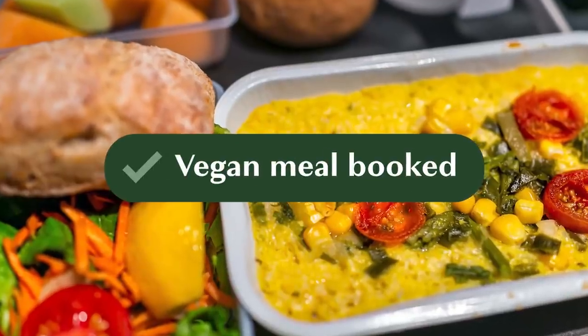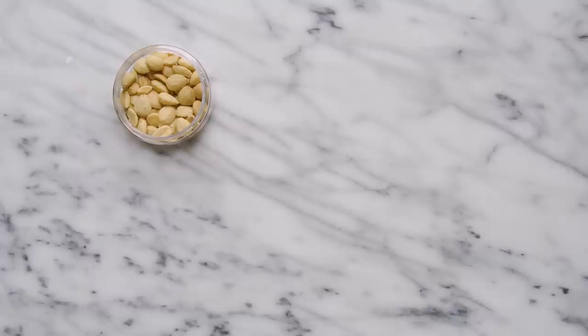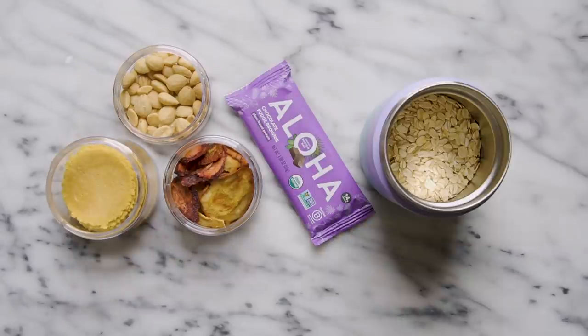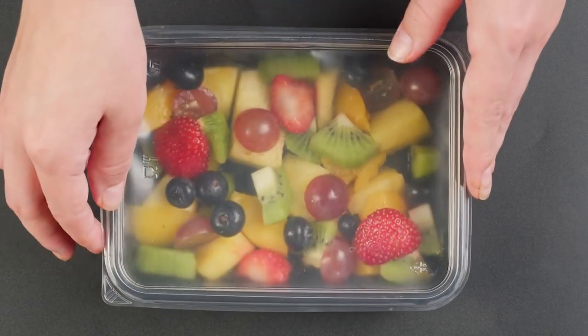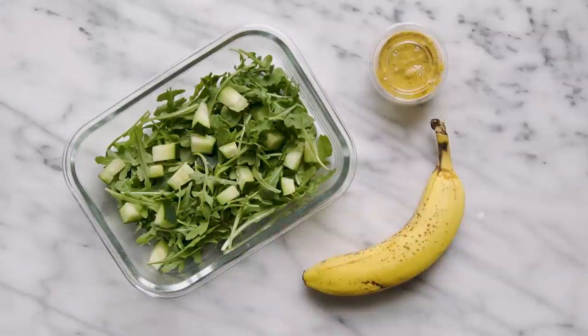Even if you've booked your vegan meal in advance, it's always smart to pack some air travel-approved eats. Bring non-perishable travel snacks such as nuts, dried fruit, chips, protein or granola bars, or dry oatmeal in a cup — you can just ask the flight attendant for some hot water. Fresh food is okay to bring too, just make sure you're planning to eat it soon. If you're planning to pack food in your carry-on, make sure it's airport security approved.